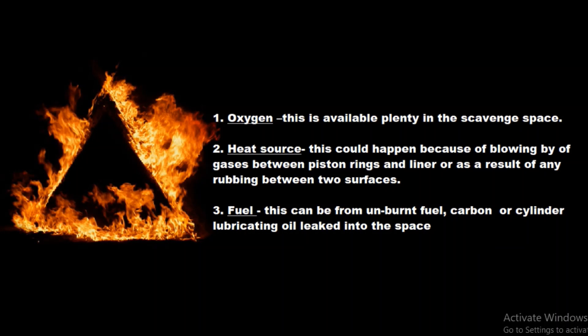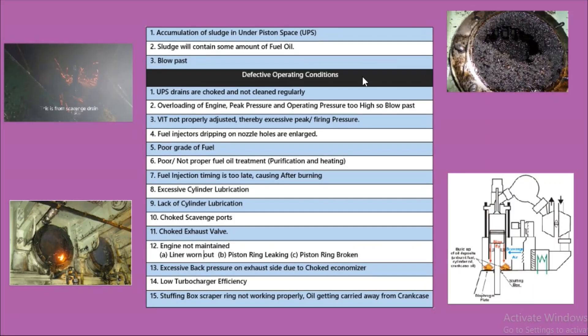Now we will summarize all the points which are causing scavenge fire. The first important point is accumulation of sludge in the under piston space. As you can see in the picture, there is a huge accumulation of sludge in the under piston space, which acts as a fuel source and eventually turns into scavenge fire. The sludge contains fuel oil which adds up to the scavenge fire.